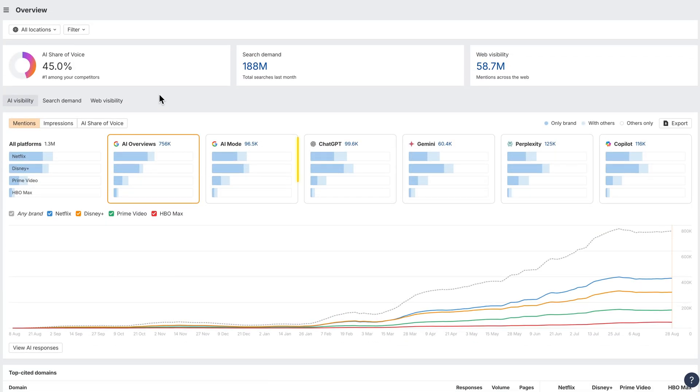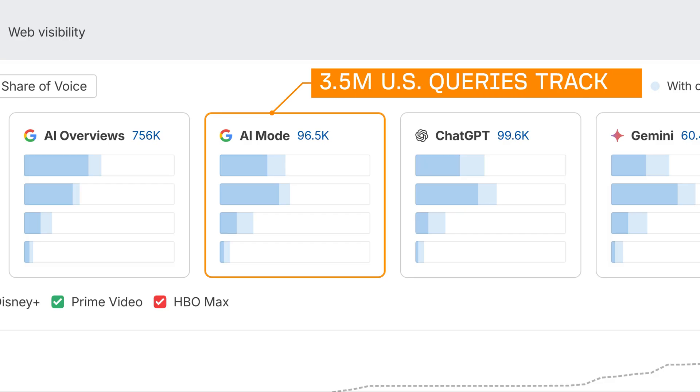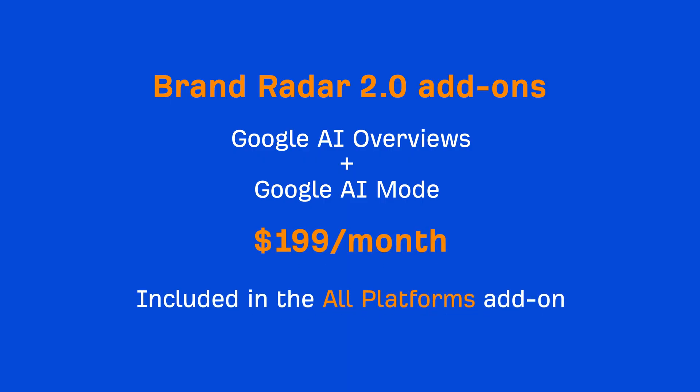Next, Google AI Mode. This tracks brand visibility inside Google's chatbot experience within its search product. It began rolling out in May in the US and is now live in the UK and India too. Right now we're tracking about 3.5 million US queries, with coverage expanding soon. Google AI Mode comes bundled with AI Overviews for $199 a month, and is included in the All Platforms add-on. So your Brand Radar add-on just got more valuable at no extra cost.